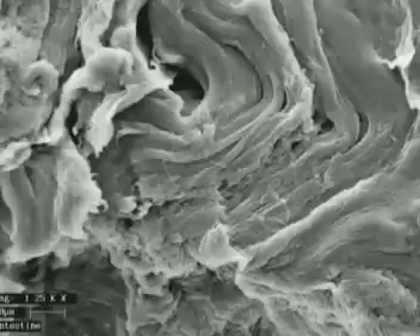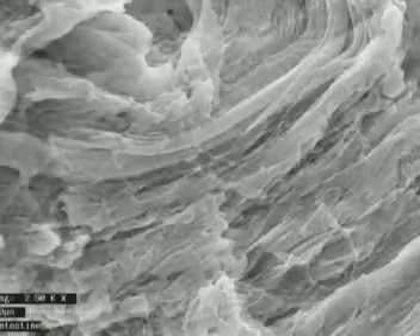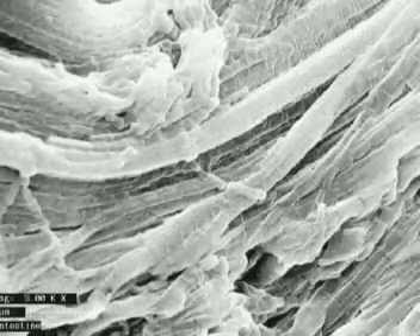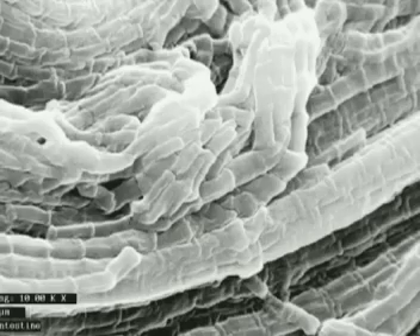Other cells combine to form tissues. This is muscle tissue. At greater and greater magnification, you can begin to see the individual cells. They join together to make stringy fibres.